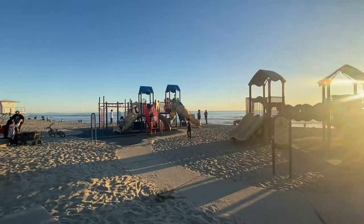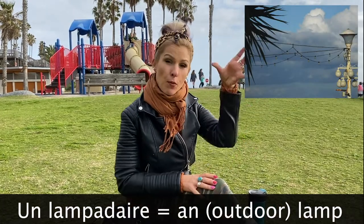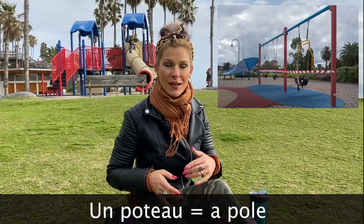Maybe you're giving your kid different points where you might have to meet up with them. It could be, for instance, like a lamp or one of those lamps that are out — un lampadaire. Un lampadaire. And then those big poles are just un poteau. Un poteau.